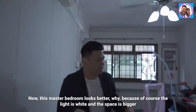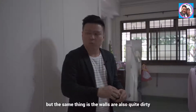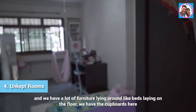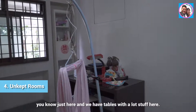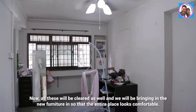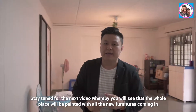The master bedroom looks better because the light is white and the space is bigger. However, the walls are also quite dirty and there are many furniture pieces lying around — beds on the floor, cupboards, and tables with a lot of stuff. All of these will be cleared and we'll bring in new furniture so the entire place looks comfortable.